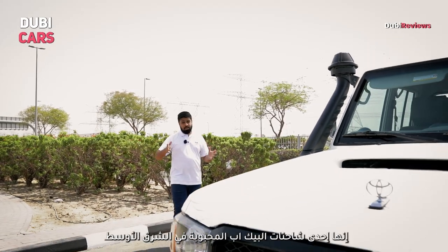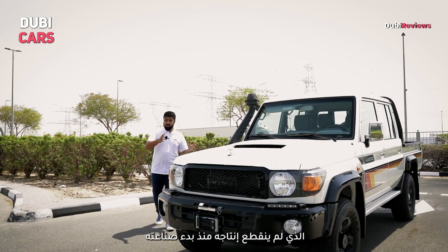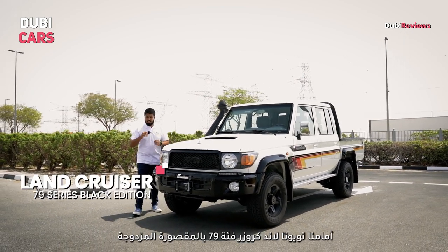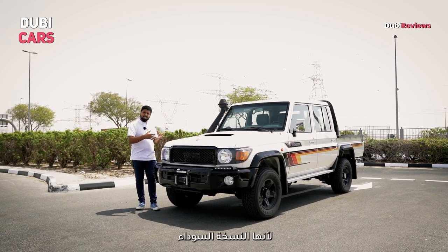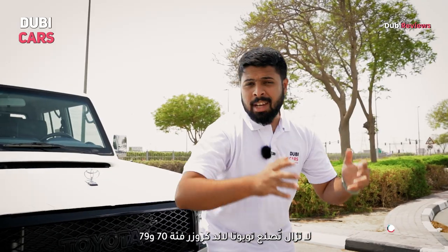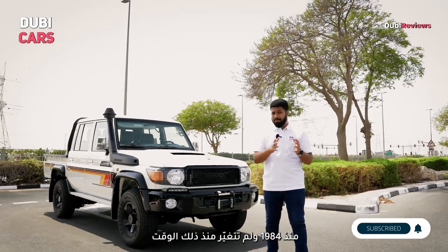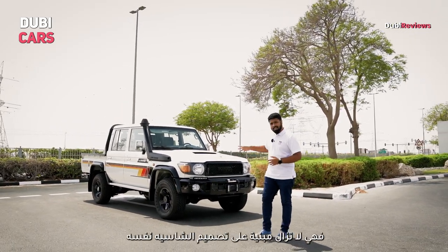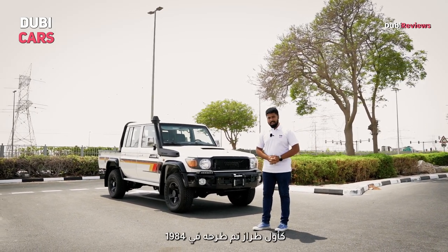It is one of the most beloved pickup trucks in the Middle East, and also the single longest running model in automotive history without any major changes. This is the Toyota Land Cruiser 79 series double cab, and this particular one is a bit more premium because this is a black edition. The Toyota Land Cruiser 70 or 79 series has been in production since 1984 and has gone largely unchanged since then. In fact, it still rides on the same old rugged chassis design as the original one from 1984.